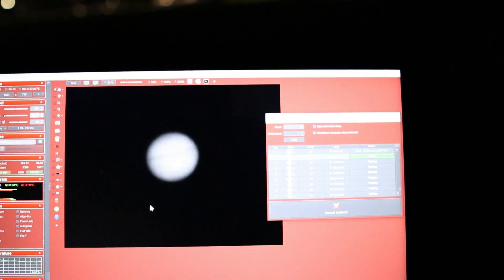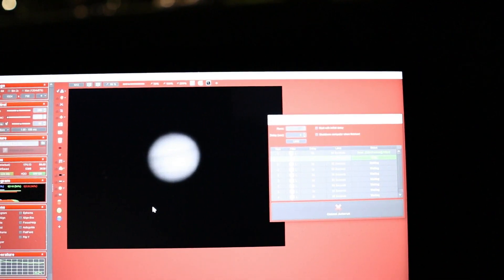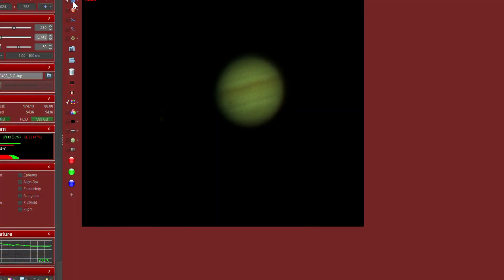How cool is that? I am so excited right now. This is the stuff — this is the reason why we do astrophotography. It's for moments like these. Words can't describe how I'm feeling right now. I'm just so glad that I was finally able to capture this for the first time.